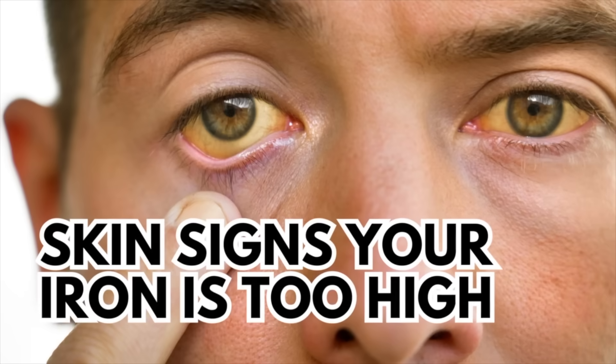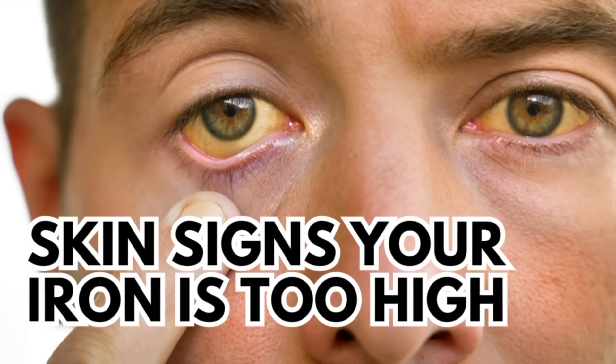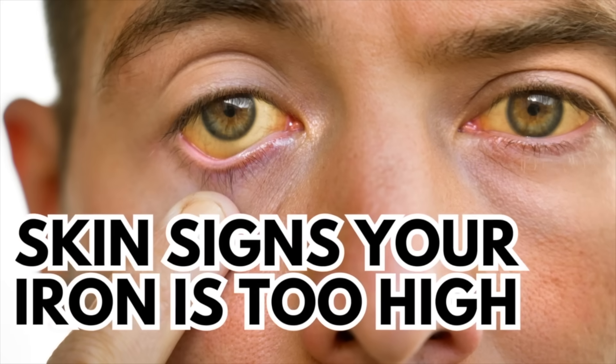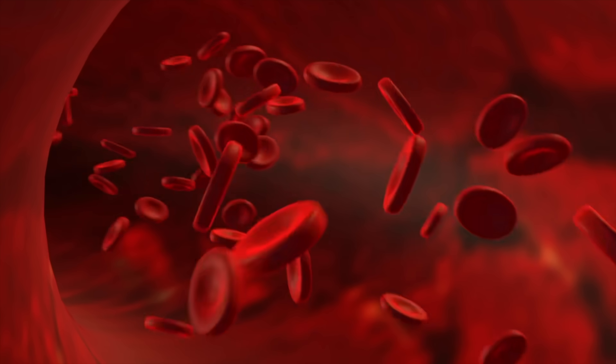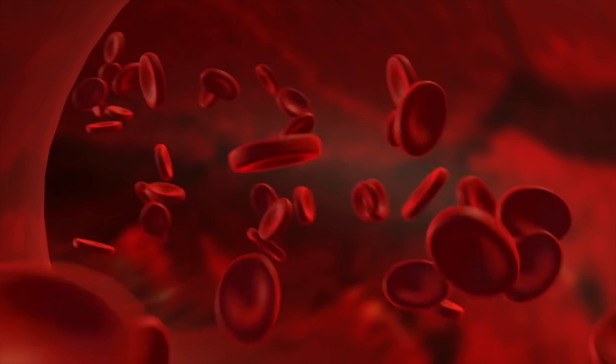Let's talk about signs that you are getting too much iron. Iron is a super important mineral in our diet. It is essential for the formation of hemoglobin in your red blood cells. Hemoglobin is a protein responsible for carrying oxygen from your lungs to the rest of your body. You can imagine how devastating it is if your iron is too low. Iron deficiency is the most common mineral deficiency worldwide, but you can have too much of a good thing.